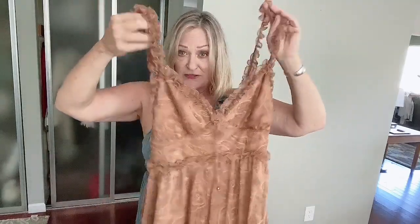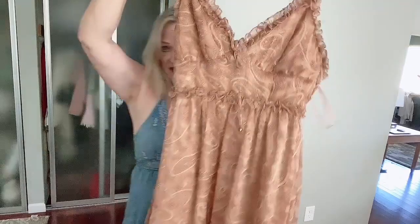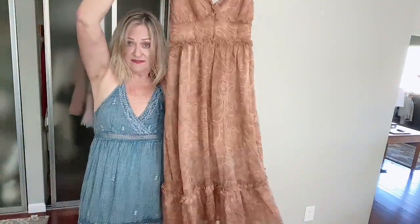This is an Australian brand and I found similar pieces online. It's new with tags — a long dress with an original price of AU$79. The brand is Saints and Secrets. Do you hear that? That's my husband's computer — he's doing math stuff.